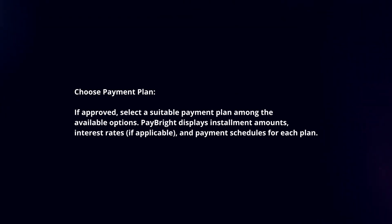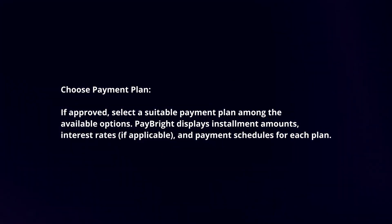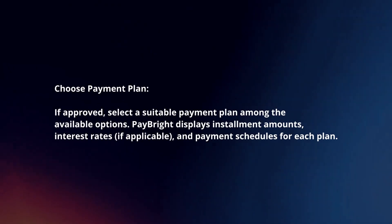If approved, select a suitable payment plan among the available options. Paybrite displays installment amounts, interest rates, and payment schedules for each plan.